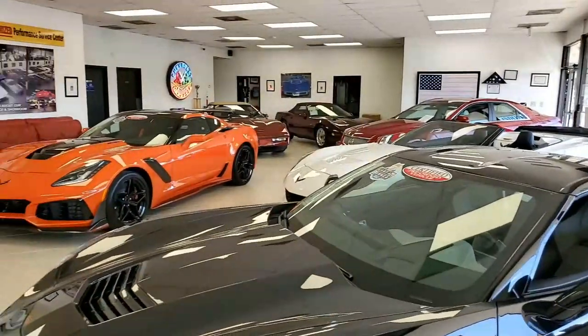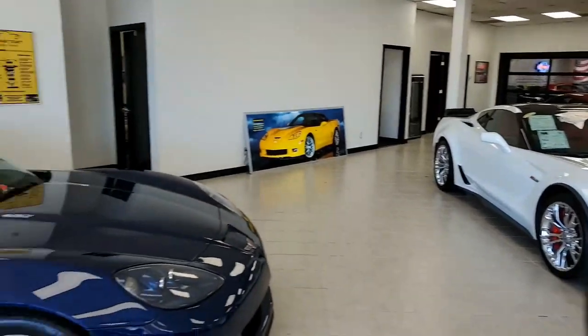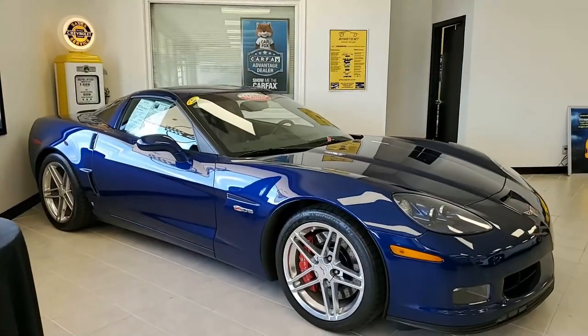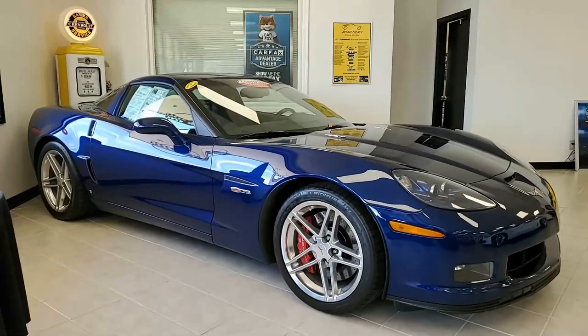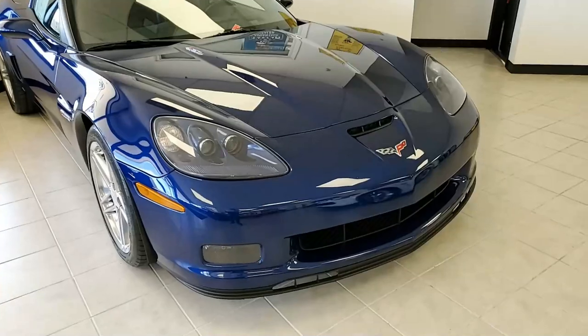When you deal with BuyVet.net in Atlanta, Georgia, you're dealing with a company that has the highest rating of any specialty dealer in the United States on Google, SureCritic, Cars.com, and other websites. Simply stated, we put our customers first with honest descriptions, disclosures, and quality vets at very competitive prices.